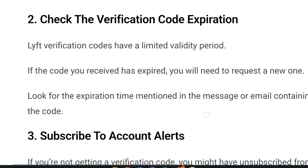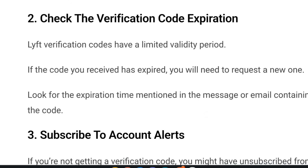Second, check the verification code expiration. Lyft verification codes have a limited validity period. If the code you received has expired, you will need to request a new one. Look for the expiration time mentioned in the message or email containing the code.